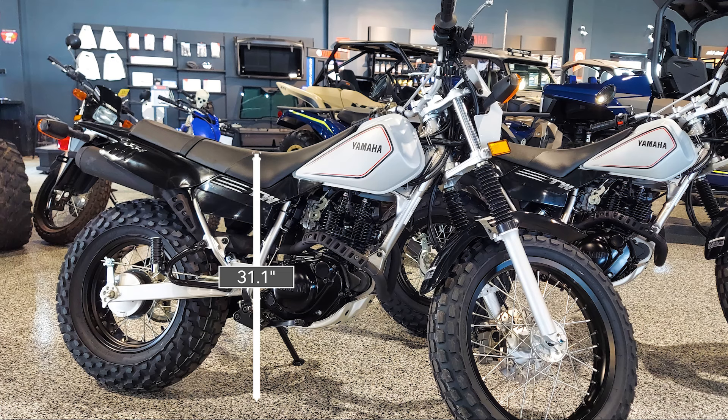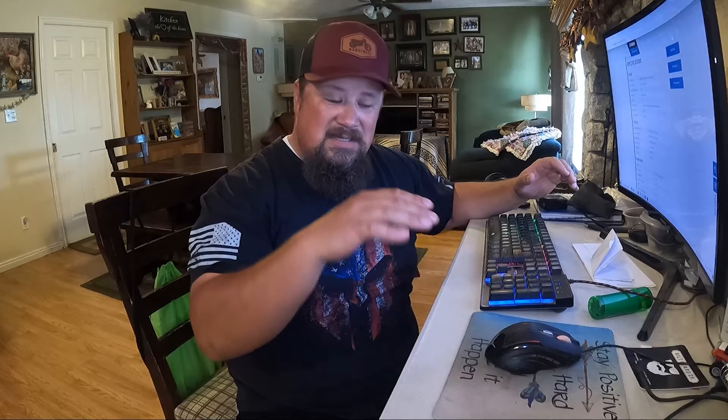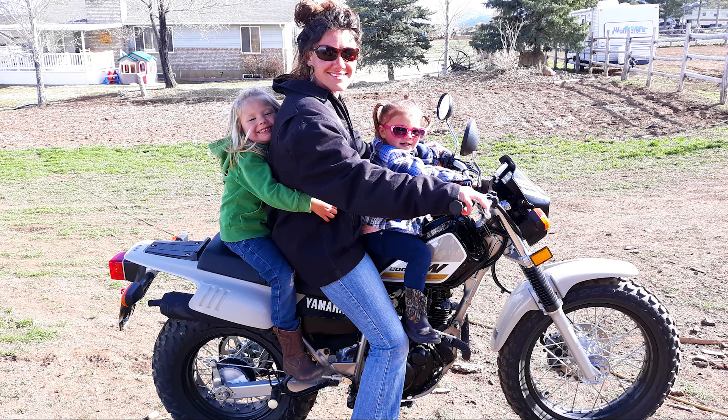One thing I really love about the TW is its 31.1-inch seat height. As an entry-level bike — or just one to have in the garage whether you're experienced or a beginner — it's a really inviting bike because of that lower seat height. Shorter riders like myself, I'm five-foot-six with a 30-inch inseam, and I can touch flat-foot on the bike. My wife, who's five-foot-four, can touch as well, so it's a great entry-level bike.